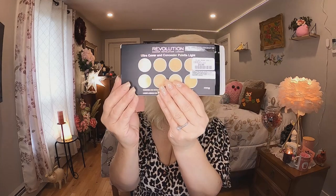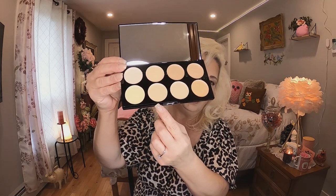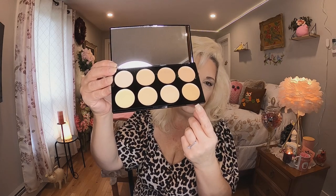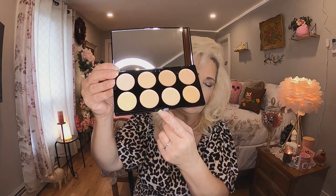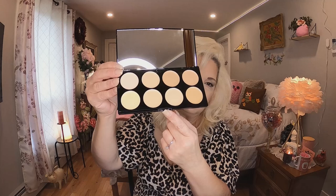The first thing I got is by Revolution — it's an Ultra Cover Concealer Palette in Light. It was $9.99 and I love my concealer. It has some really nice light colors, which I like. I've seen these before but never in the light colors, so I had to grab it. There are some shades I can use and some my daughters can use too, so for $10 we can all share it — a great bargain.